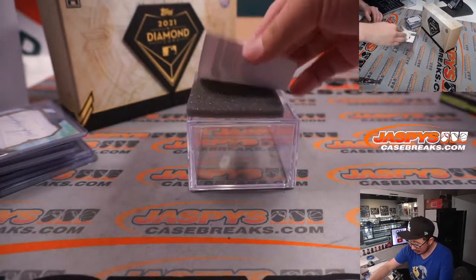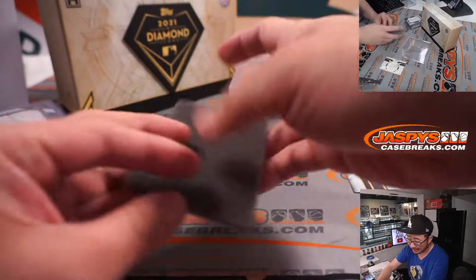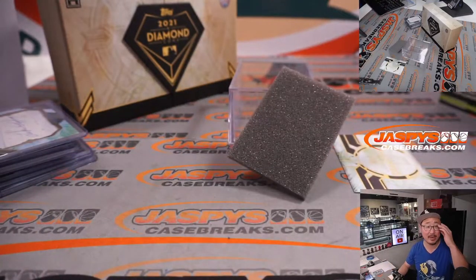So Steve Herrick, there you go, and there you go gang — another great box of Diamond Icons in the books. That was break pick your team 48. Pick your team 49 is in the store right now.